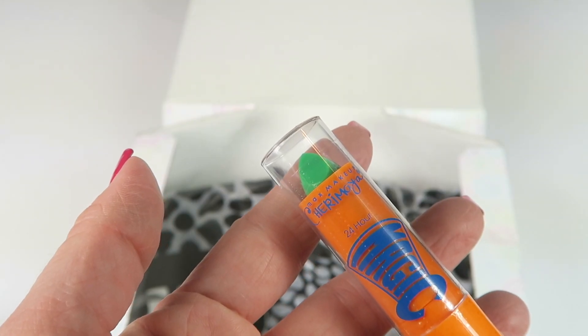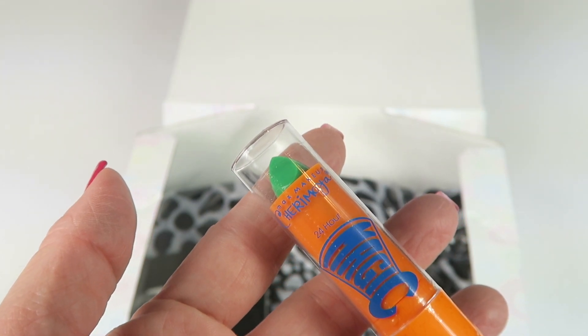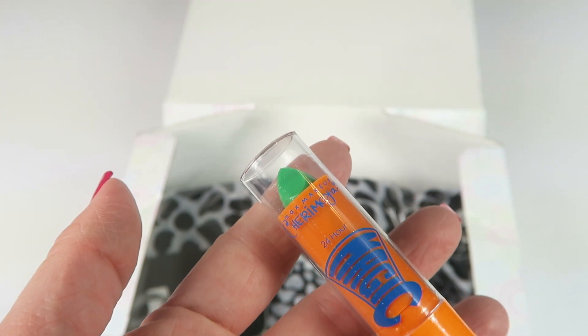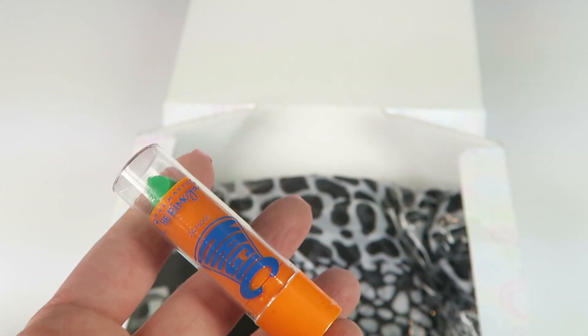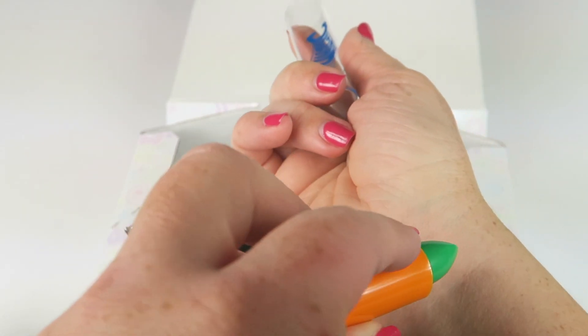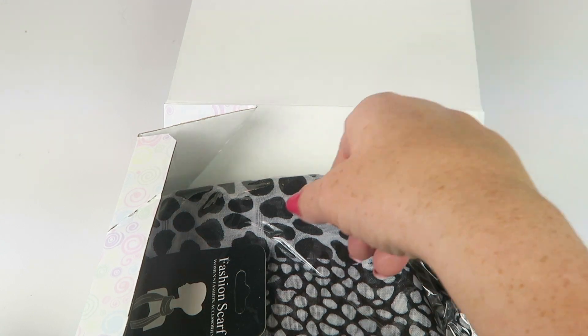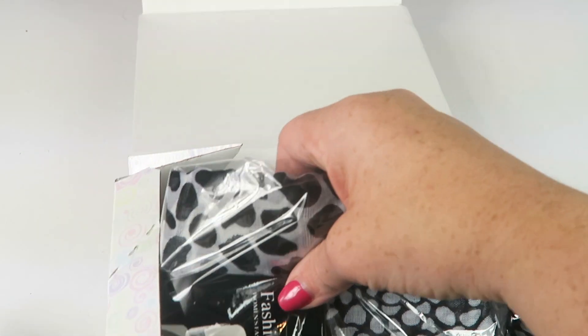Next up is from The Cream Shop — this is a magic lipstick that says the color brightens and changes to a different color for each person. It retails for $1.99. I'm going to do a swatch on my arm. It applies clear and it's turning a pink color. I'll continue with the unboxing and come back to check the final color at the end, because it usually takes a little bit to warm up.